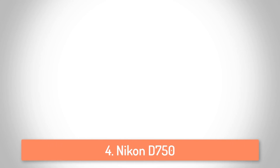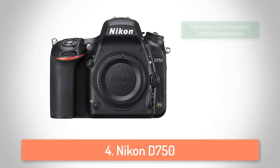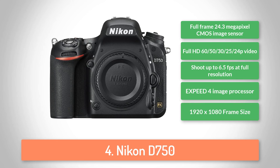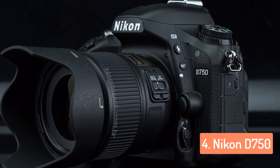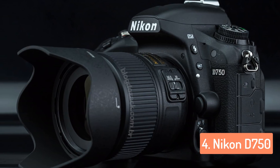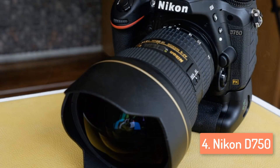Moving on, at number 4 we have the Nikon D750. The Nikon D750 is a camera worthy of attention, because it is their lightest FX camera which offers fantastic AF performance and captures the details of an image in any light. You can capture photos in any light, and this won't affect the image quality. To keep the camera lightweight, Nikon used a combination of magnesium alloy and carbon fiber in the construction, making the D750 slightly lighter.